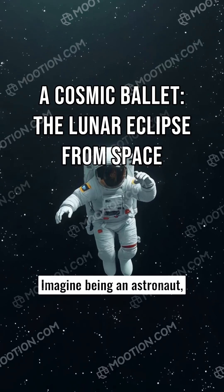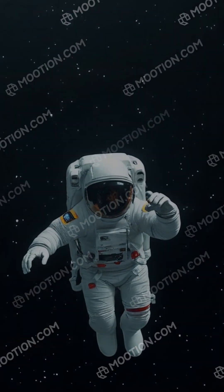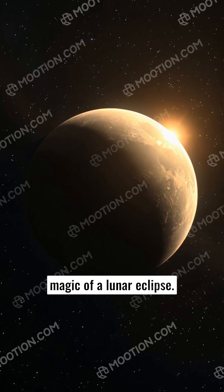Imagine being an astronaut floating high above the Earth. Below you, our blue and white planet spins in the vast blackness of space. Suddenly, a spectacular event unfolds before your eyes: the magic of a lunar eclipse.